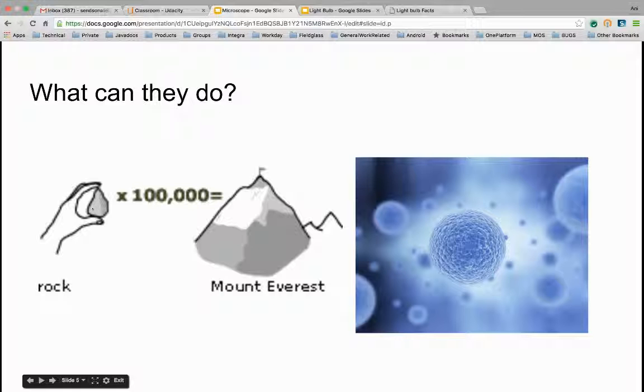What can microscopes do? Microscopes can be used to see various things and magnify them up to 100,000 times. Like if you're looking at a rock, it'll almost look like you're looking at Mount Everest. They're also used to study cells, atoms, and many other things.